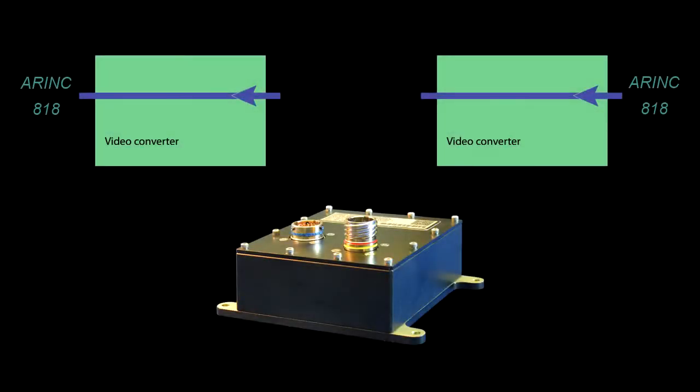GRT can fashion converters integrating SMPTE 292 or analog formats such as STANAG 3350, RS170, or RS343.